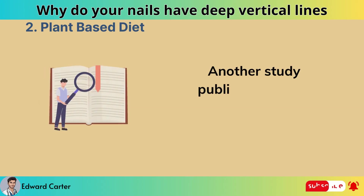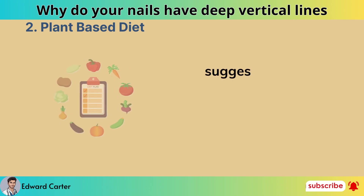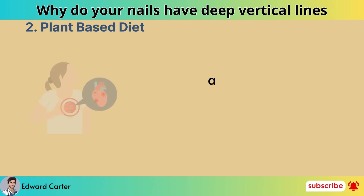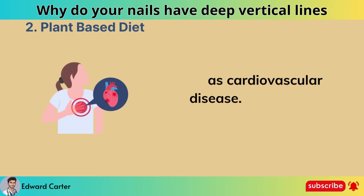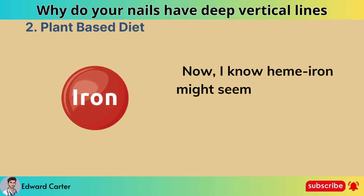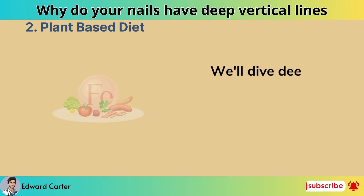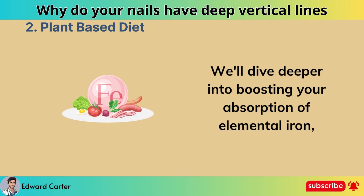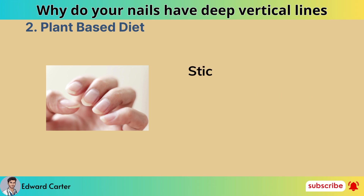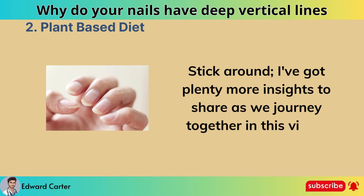A study published in The Lancet in 2019 reached similar conclusions, suggesting that a plant-based diet may reduce the risk of chronic diseases such as cardiovascular disease, diabetes, and obesity. Now, heme iron might seem like a distant dream for vegans, but we'll dive deeper into boosting your absorption of elemental iron, opening up a world of possibilities for your nail health.